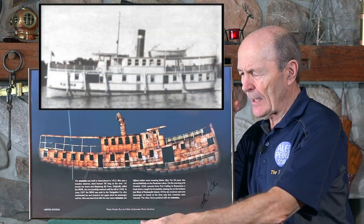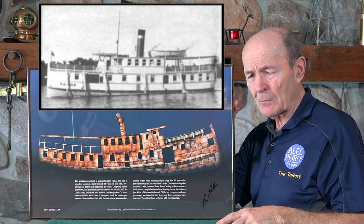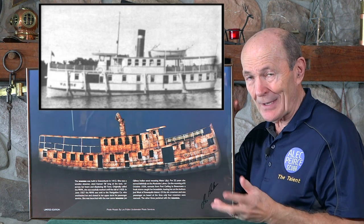Famous shipwreck located on Lake Muskoka in the center of Ontario. And quite nice. But at that particular time, I did not have this — I had it, I just couldn't find it.